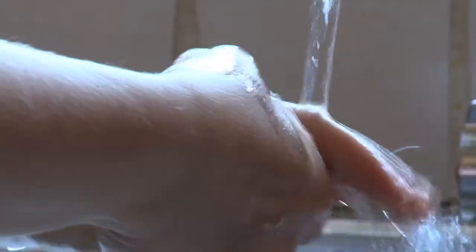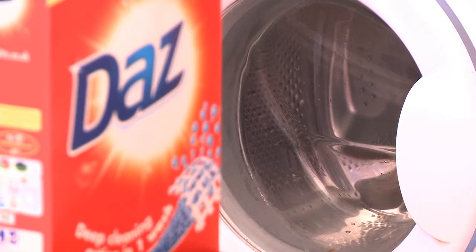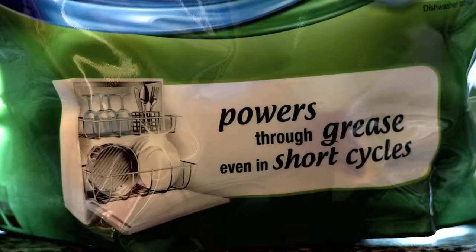With soft water you use less soap, far less washing powder, and fewer cleaning products around the house, so you'll save money.